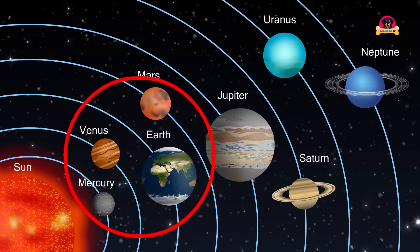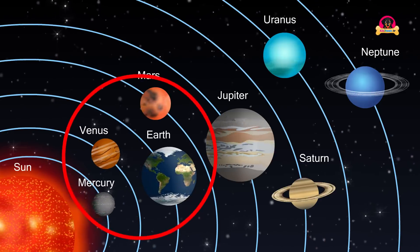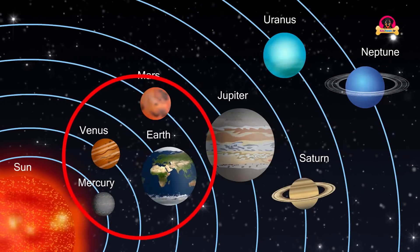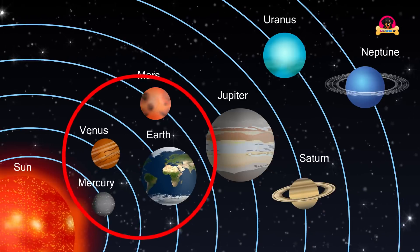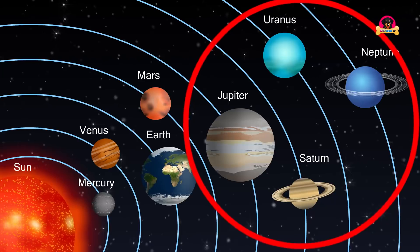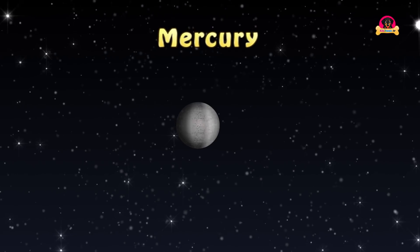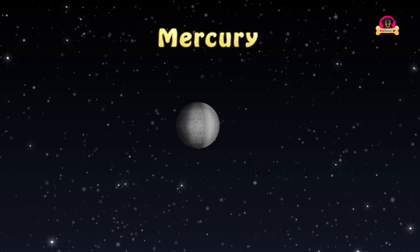There are eight planets in the solar system. They are Mercury, Venus, Earth, Mars, Jupiter, Saturn, Uranus, and Neptune. The first four planets are called terrestrial planets. They are almost made of rock and metal and they are mostly solid. The last four planets are called gas giants.